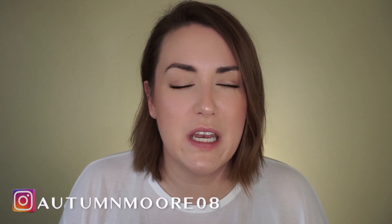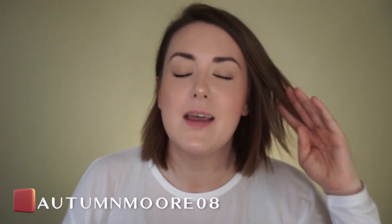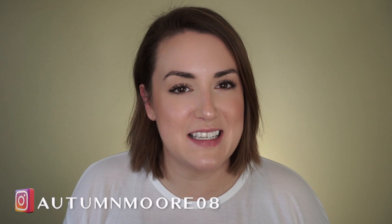Hey everyone, it's Autumn. Today we're going to talk about my favorites for the month of November. I have some fails too, but we're going to sprinkle those throughout the video because some things go hand in hand. I'm dressed and ready to go to the gym, and I could have filmed this after, but I didn't feel like doing my hair and makeup again today. So this is where we're at.